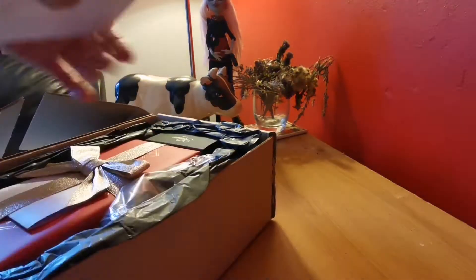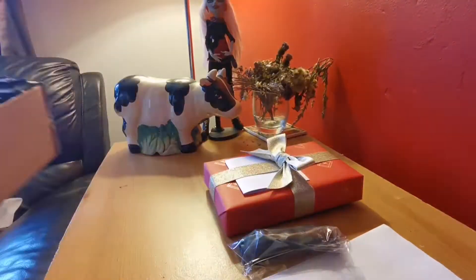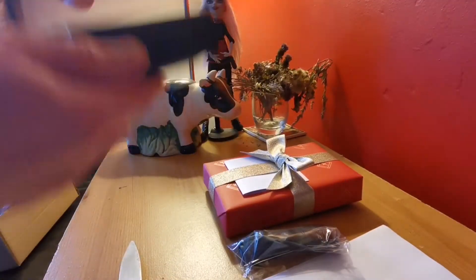Okay, so obviously a new arrival. I'll just quickly unbox it there. Obviously from the title of the video, it's no surprises what it is. So yeah, enjoy.